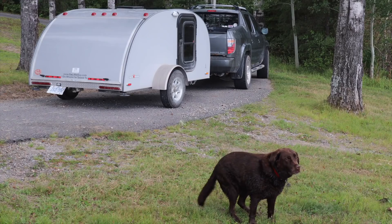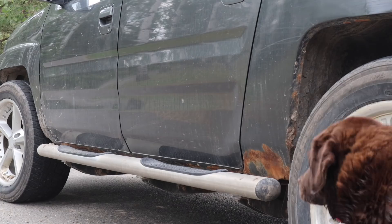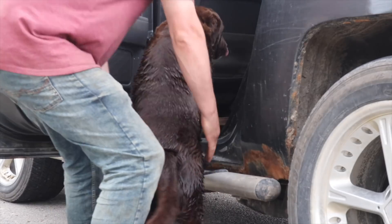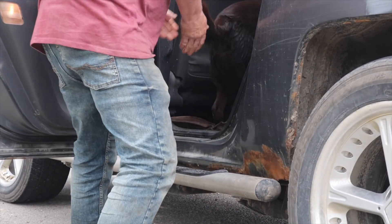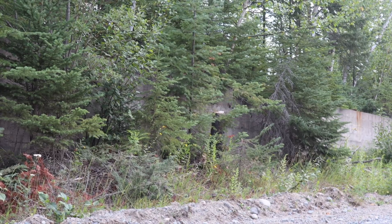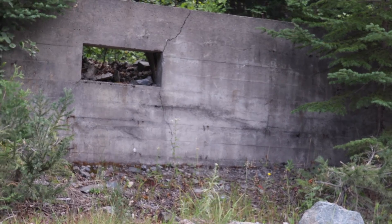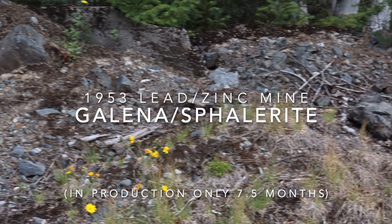We're in northern Ontario — Daisy my dog and I — and we're going to do some exploring, check out some new sites I've never been to before, and see if we can get some rocks. Come join me, I think we're going to have some fun. Let's go. In the truck, here's an old abandoned building; the foundation is still here. Let's go take a look — they didn't build it for nothing.